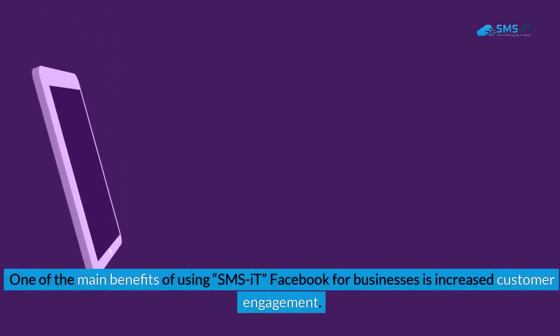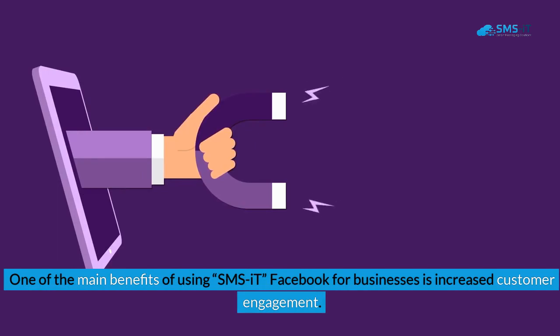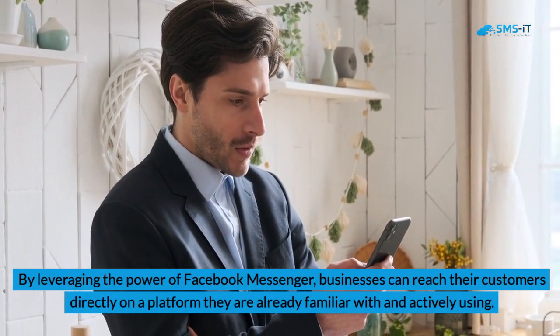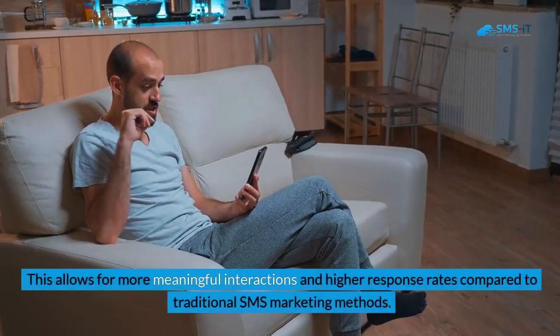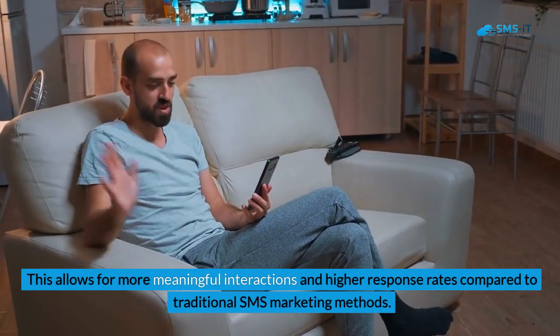One of the main benefits of using SMS it Facebook for businesses is increased customer engagement. By leveraging the power of Facebook Messenger, businesses can reach their customers directly on a platform they are already familiar with and actively using. This allows for more meaningful interactions and higher response rates compared to traditional SMS marketing methods.